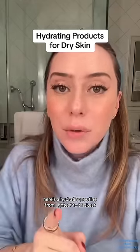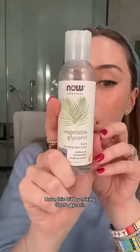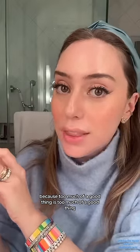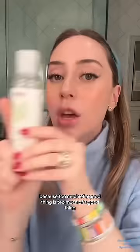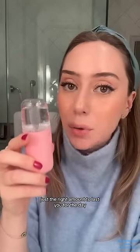Here's a hydrating routine from lightest to thickest. I love this DIY: mix 100% glycerin with water — don't use 100% glycerin directly on your skin because too much of a good thing is too much of a good thing. Mix it with water, just the right amount to last you for the day.